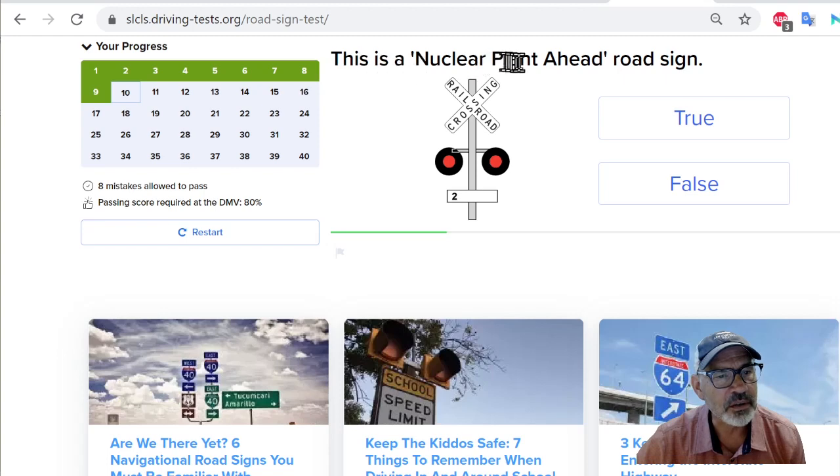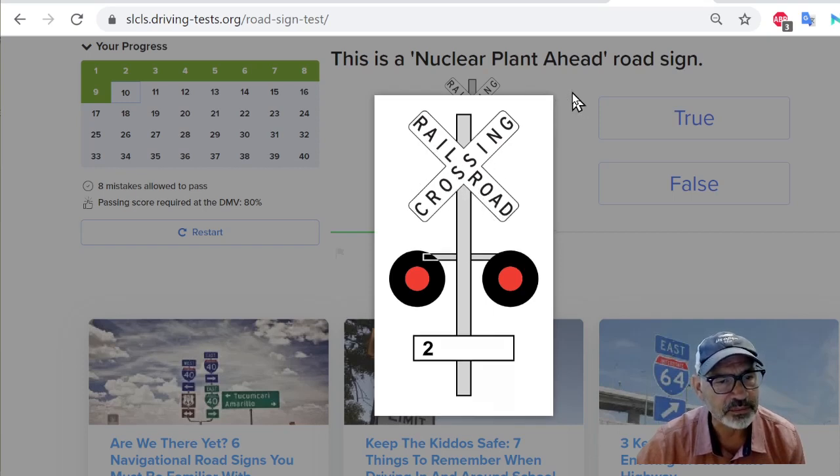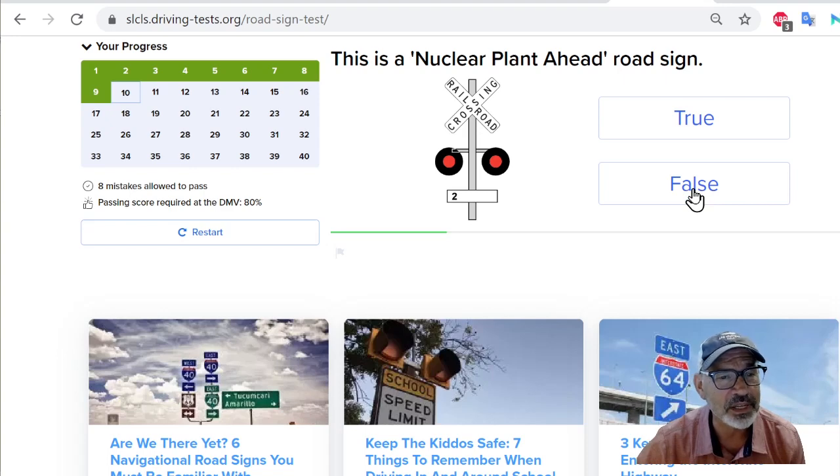This is a nuclear plant ahead road sign. If you look at this, it says railroad crossing — there's nothing about nuclear plants ahead. This is a railroad crossing. So the answer is false. This is not a nuclear plant ahead road sign.